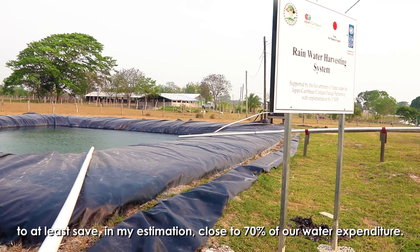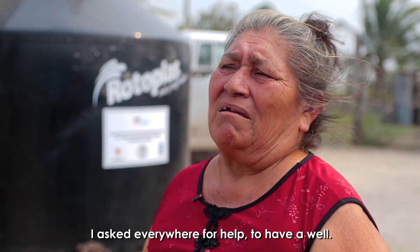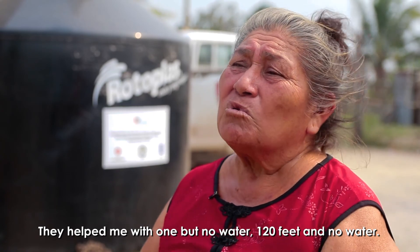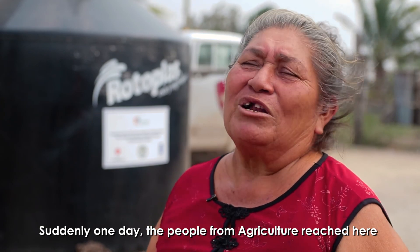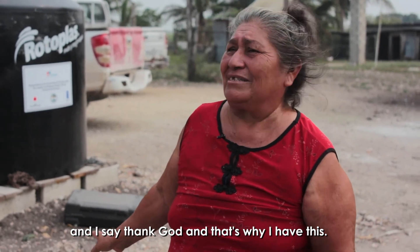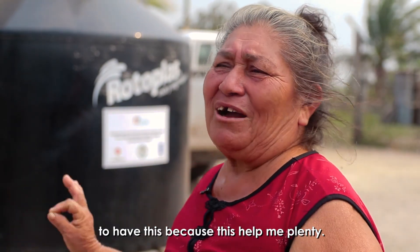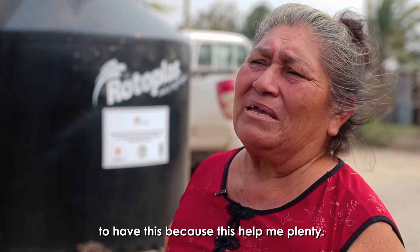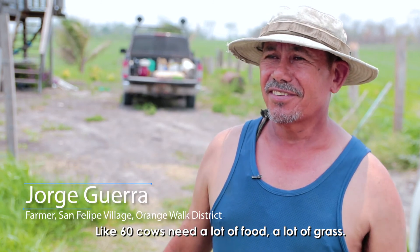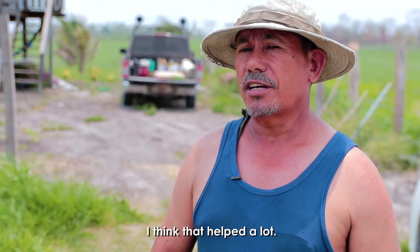I asked everywhere for help to have a well. They helped me with one, but there was no water — 120 feet and no water. Then suddenly one day, people from agriculture reached here. I said thanks to God. I am so grateful to all of you who played a part in this, because this helped me plenty. My 60 cows need a lot of food and a lot of grass. My cows are still looking good — not losing too much. I think that helped a lot.